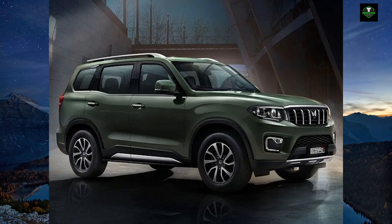The Scorpio N was also launched in Australia alongside the XUV700 in 2023. It will be launched in North America and the Middle East along with the XUV700 in 2024, with other electric models planned for 2027. The Scorpio N rated 5-star Adult Safety and 3-star Child Safety in Global NCAP under its new protocol in 2022.